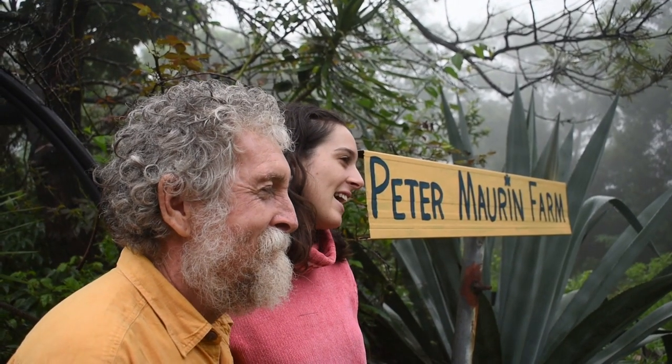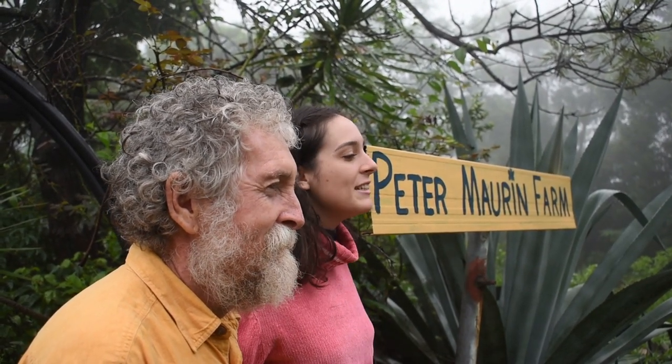Hi, my name is Teresa and we're here at Peter Moorham Farm with my dad Jim and we're going to show you how we've lived a comfortable, energy efficient, sustainable lifestyle for the last 20 years.